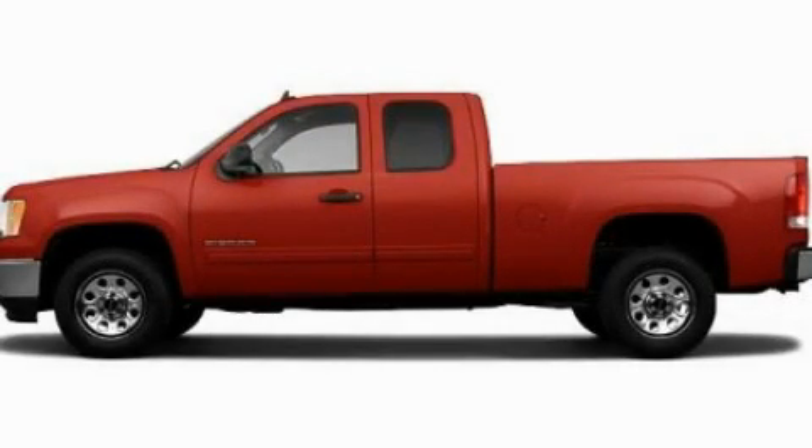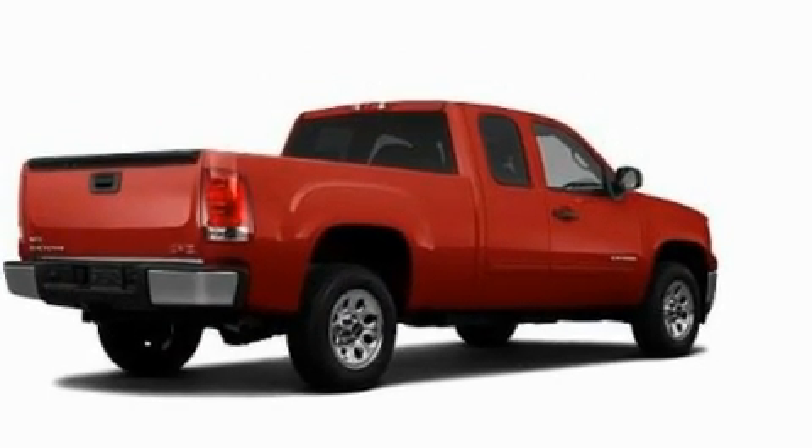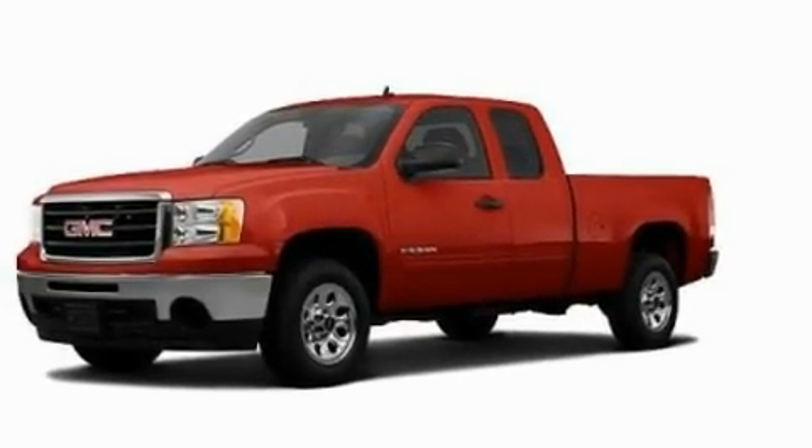This is a 2011 GMC Sierra 1500 — strong, durable, and dependable. It features a 4.8 liter 8-cylinder engine and an automatic transmission.